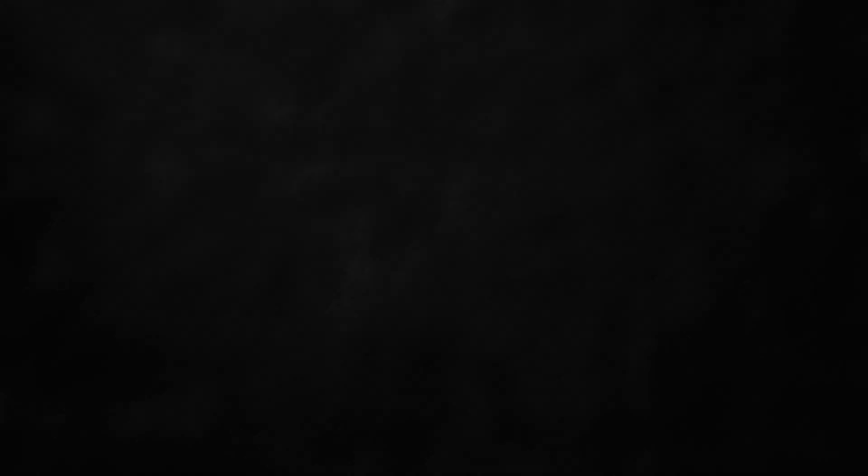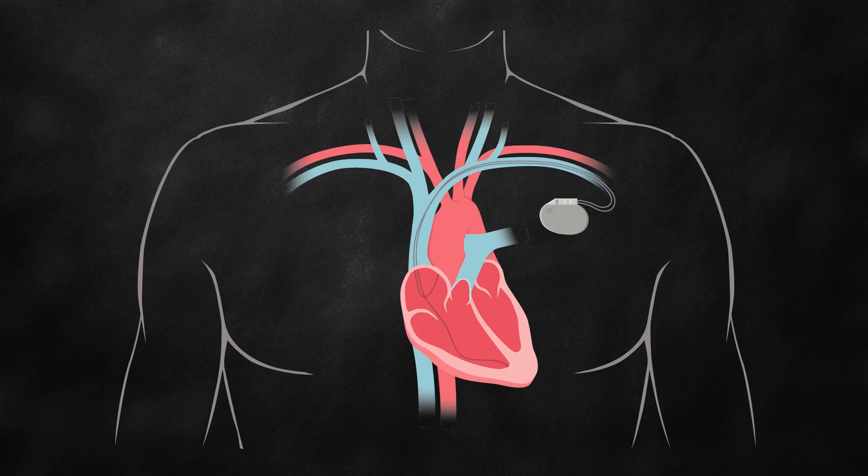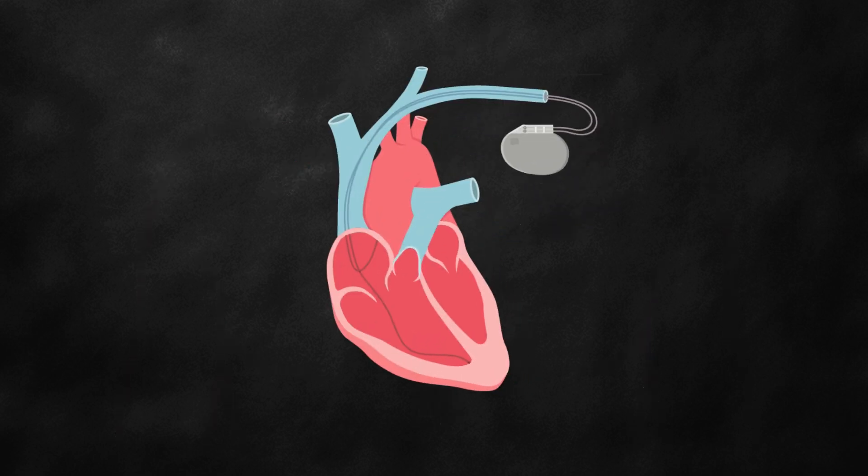Every year, thousands of Americans get a pacemaker, which normalizes heart rates using electrical signals so those with abnormal or irregular heartbeats can enjoy productive, fulfilling lives. These signals run through wires called leads. If leads dislodge, it can cause malfunctions and endanger lives.